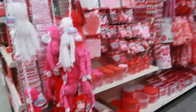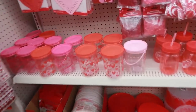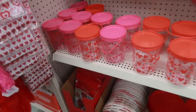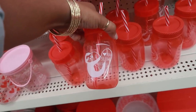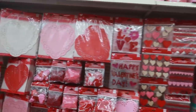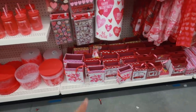Now that we've looked on that side, we'll go through this side real quick. A lot of canisters — it says love. This little cup says 'I Love You Slow Much.' And then a lot of the stuff that we see every year: the stickers, the little nesting boxes.